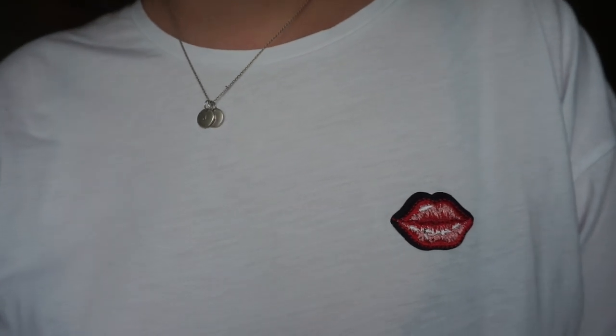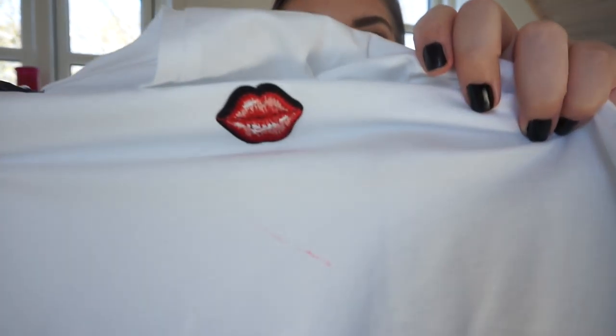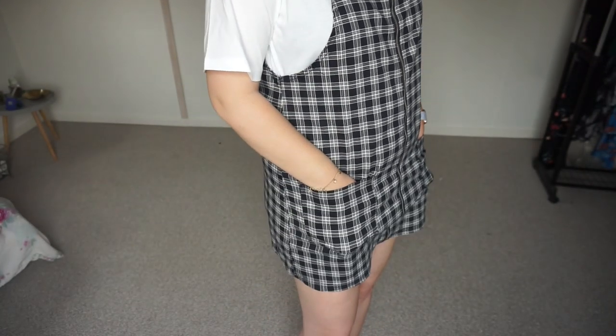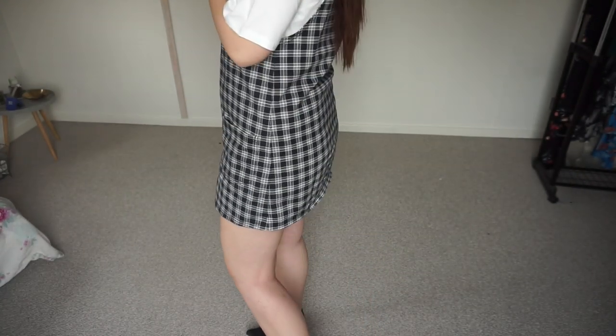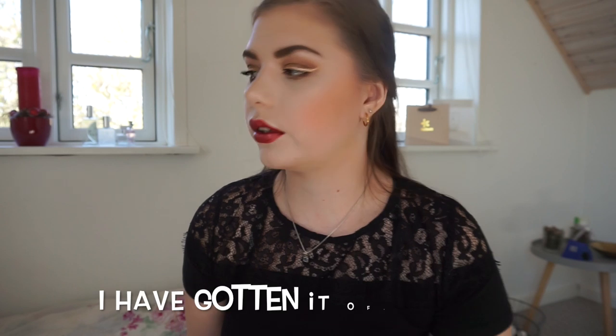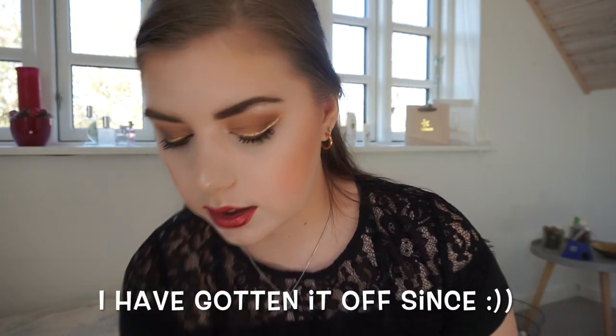Oh no — I got lipstick all over the white t-shirt! No! I also got this H&M dress. It has some pockets and it's kind of a shorter dress. I really love this detail — it has a zipper all the way down, and it's really really nice with a white tee underneath. I got this on sale too. I'm so annoyed about that white t-shirt stain.